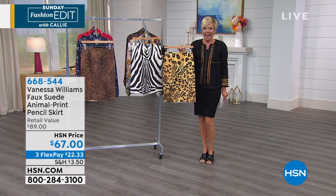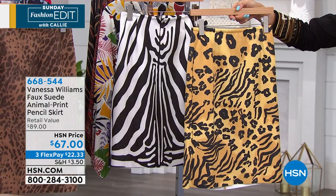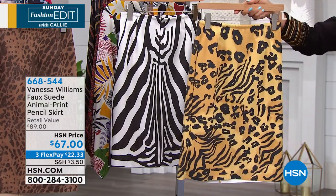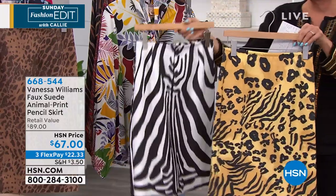My favorite thing in the world. I love this yellow. Isn't the yellow beautiful? It is. It's an animal print, but even though it's bright, it is kind of subtle.